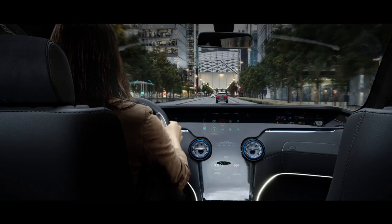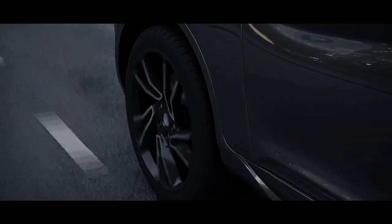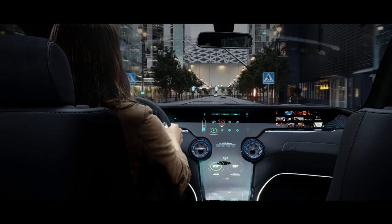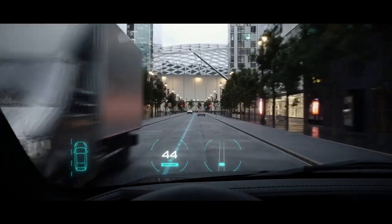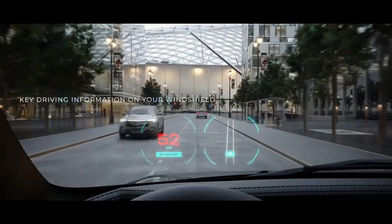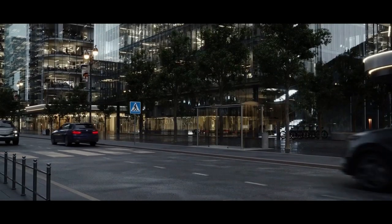Keeping your eyes on the road, we can show you the way, keep you on track, help you avoid spaceships, and remind you of the speed limit — helping you concentrate on driving.